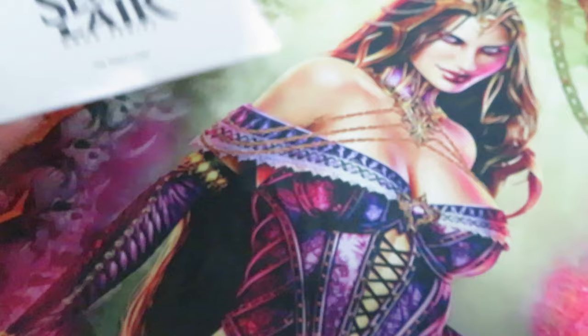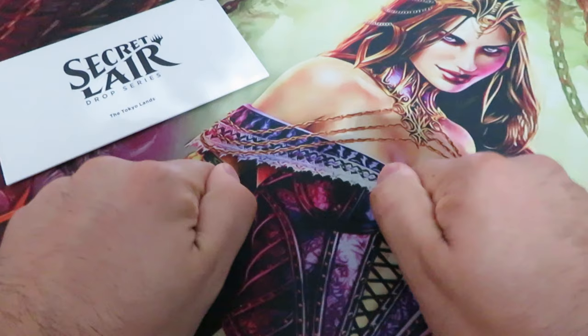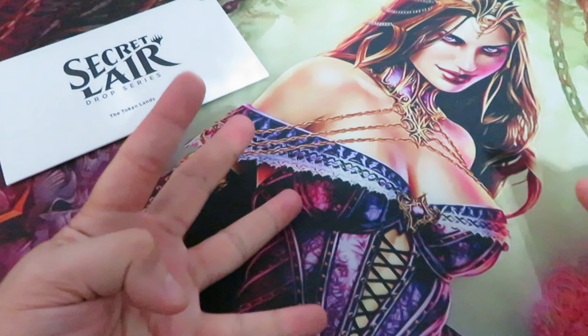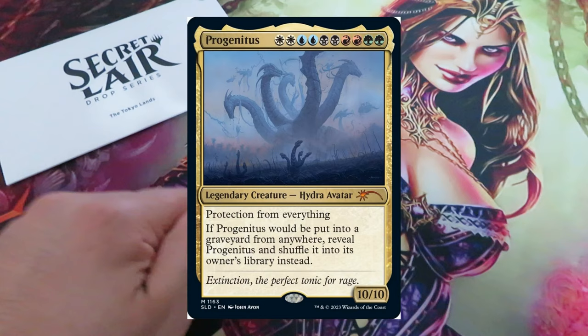Obviously we have a surprise secret lair drop. Wizards of the Coast will never waste an opportunity to flood the secondary market. Artist Series John Avon — a particular drop featuring four cards: Emrakul the Promised End, Progenitus, Brainstorm, and Serra Angel, with new gorgeous artwork by John Avon.